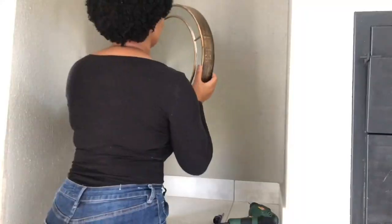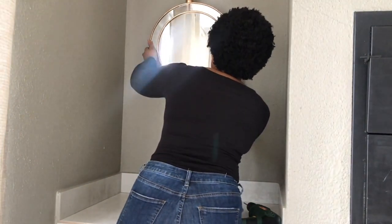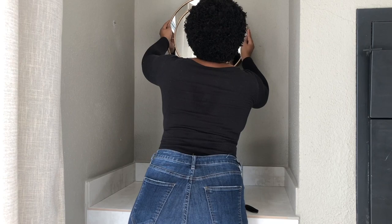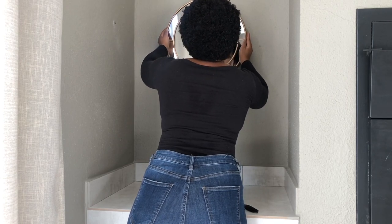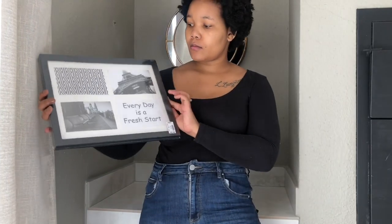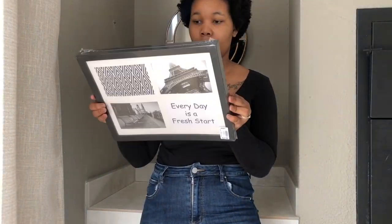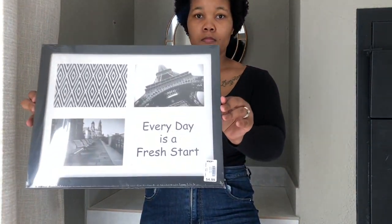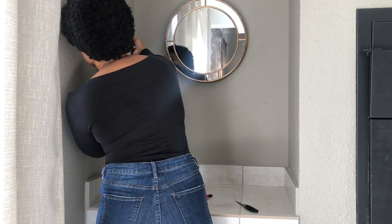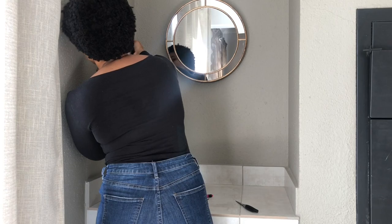I'm leaving the box to dry outside. Back in the house, I'm hanging up my mirror — I got this mirror from Pep Home a couple of months ago, I think it was about 200 rand. Now I'm also hanging a photo frame I got from Pep Home — I think it was 55 rand. There's a price on there but I can't quite tell. Let's just hang those up.